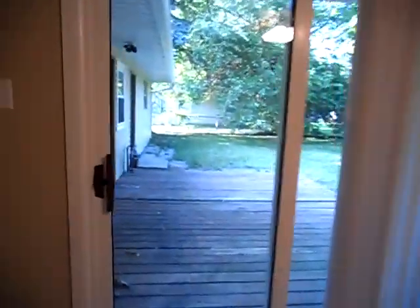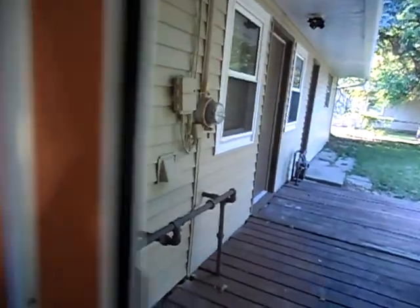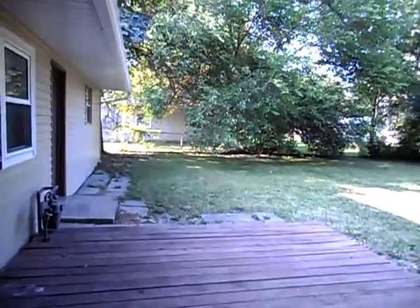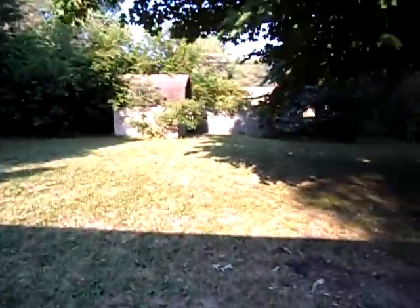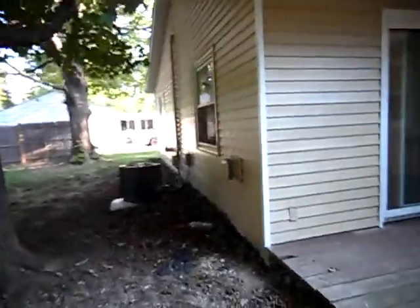Off of the dining room is the sliding glass door to the back deck and yard. Nice size backyard with a storage shed and central air unit.